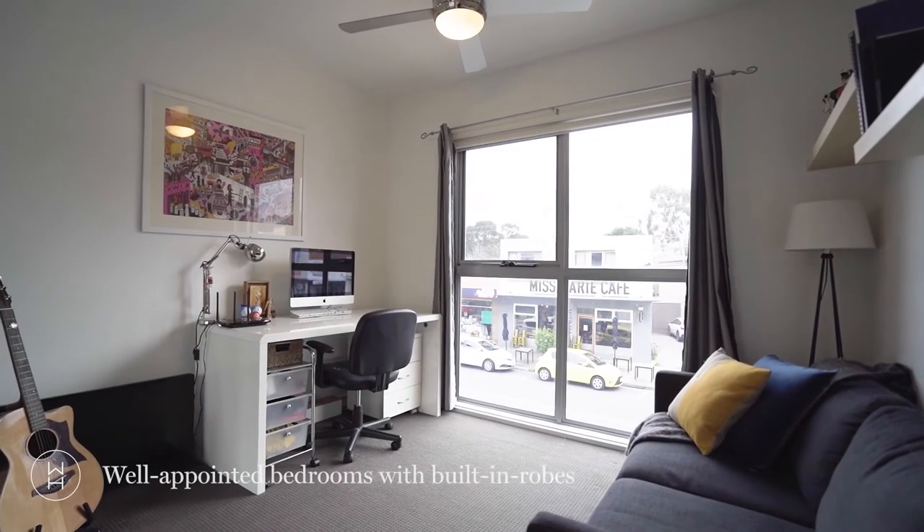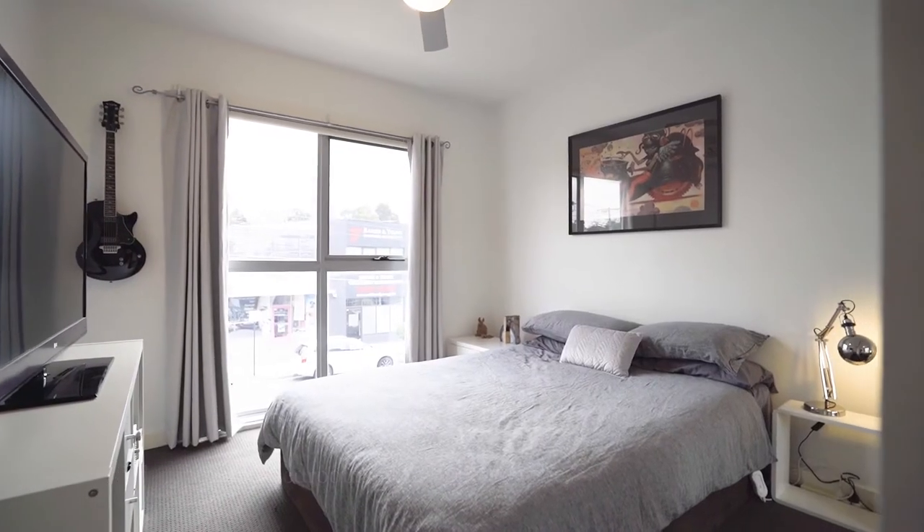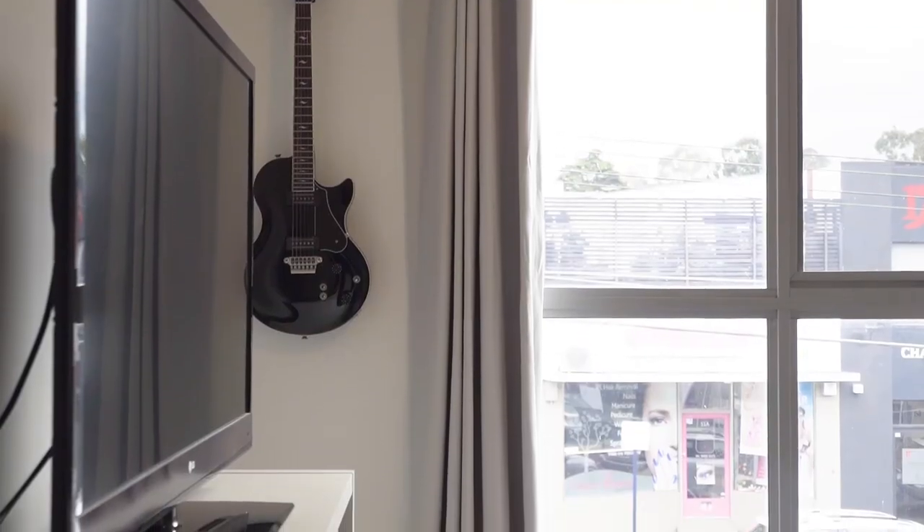The apartment also comes with two generously sized bedrooms that include carpeted flooring, built-in robes, and large windows letting in plenty of sunlight.